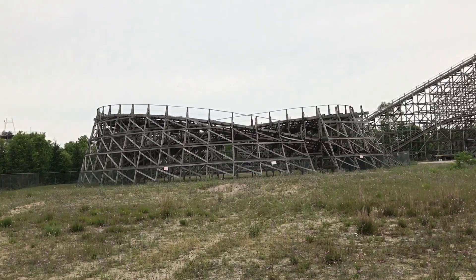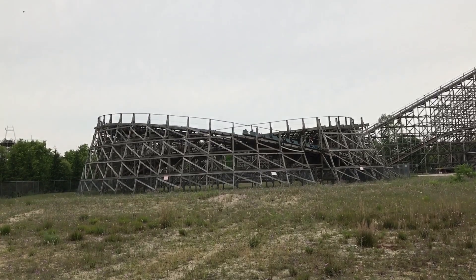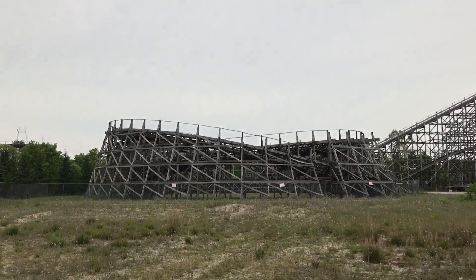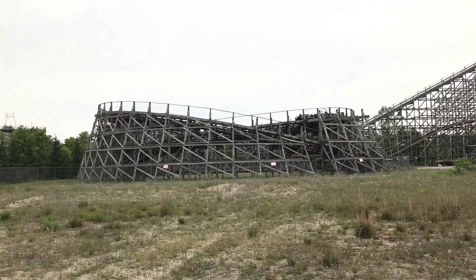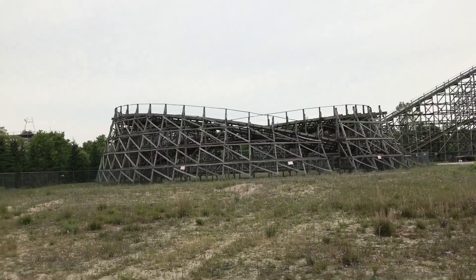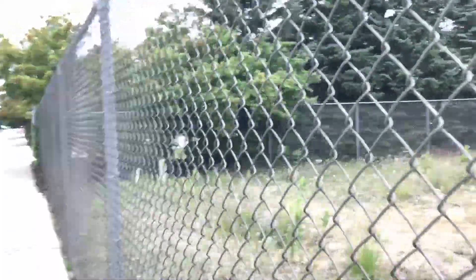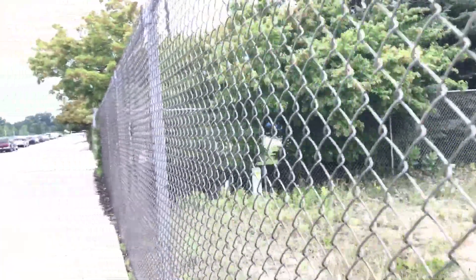As you can see, Shivering Timbers is coming into that helix now. Thunderhawk — the SLC — I was setting my expectations pretty low because of the old trains, but giving it a try I found it really smooth. My first ride was in the front, second was in the back, and it was honestly pretty smooth with no real bad head banging.